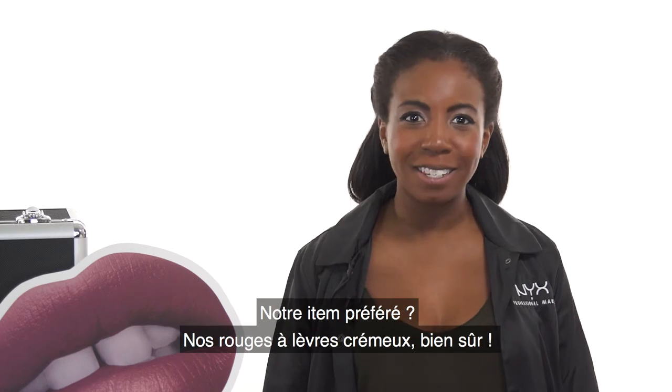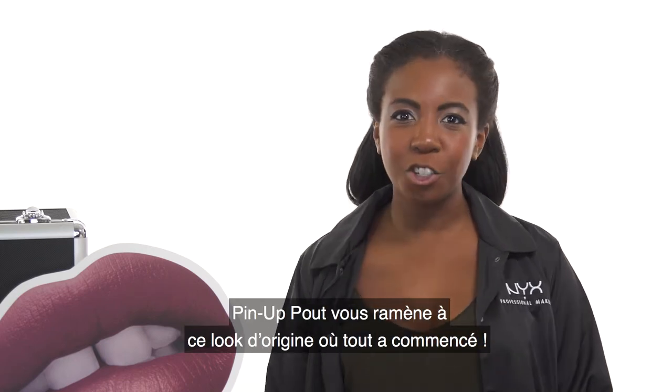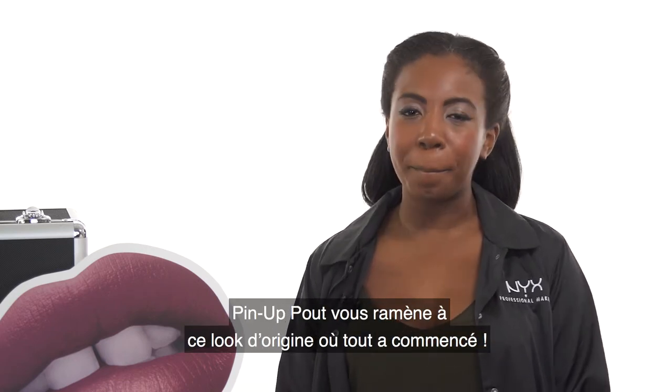Ever so creamy lip color, of course. Take yourself back to the signature lip that started it all with our Pin Up Pelt Lipstick.